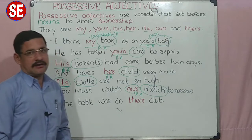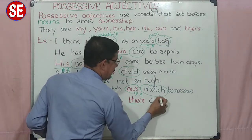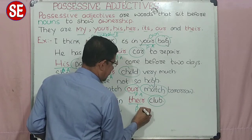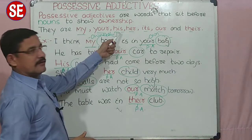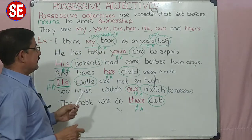The table was in their club — उनके club में था. 'Their' — उनके, किसका? उनके. ये भी ownership दर्शा रहा है, और ये भी हमारा एक positive adjective है. बहुत easy है. आप ये ही positive pronouns भी हैं, और ये ही words positive adjectives भी हैं. क्यों, उसको adjective के हिसाब से क्यों हम लेंगे?